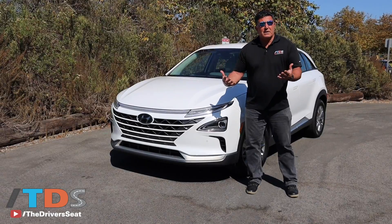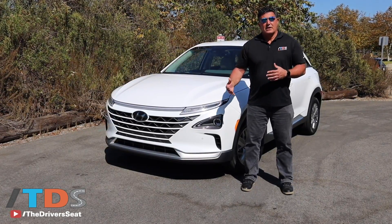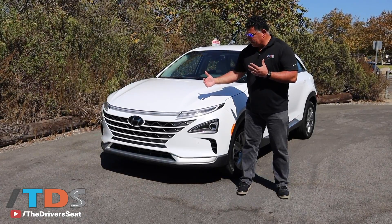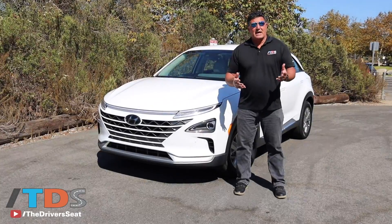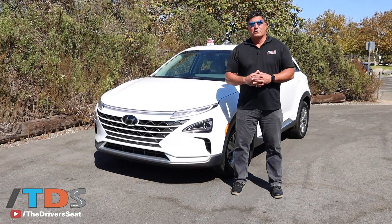They wanted it to be edgy and premium looking. A lot of German engineers and designers worked on this. I see a lot of Mercedes and Audi influence in this vehicle pretty much from every angle you look at. It's turned a lot of heads over the last week, and I'll give you a little overview of the all-new Nexo.